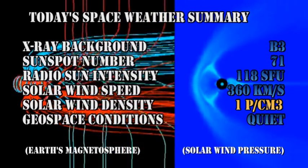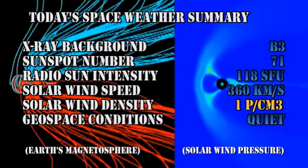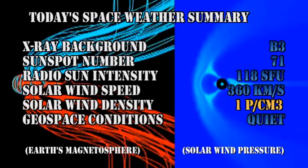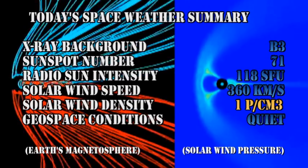So in summary, the X-ray background remains at the B3 level. The sunspot number has dropped to 71. The radio sun intensity is at 118 solar flux units. The solar wind speed is 360 kilometers per second with a density of about one proton per cubic centimeter. Geospace conditions are rated as quiet.